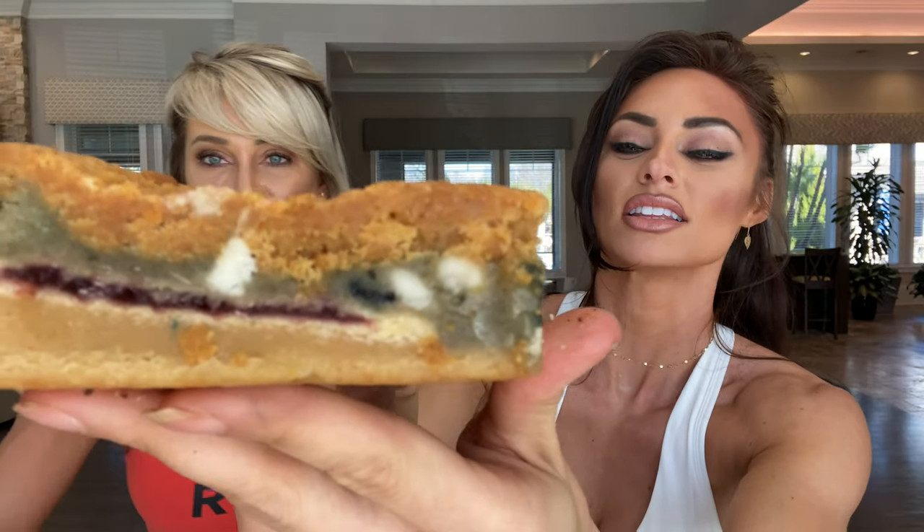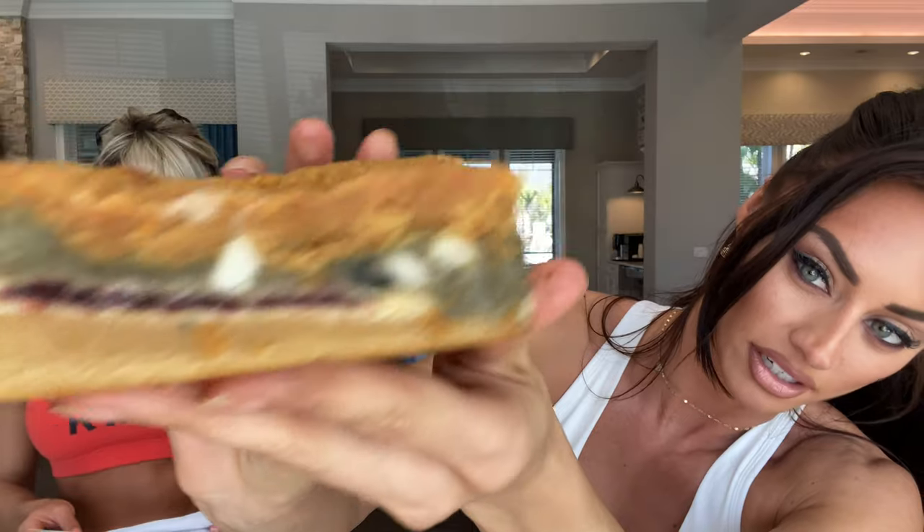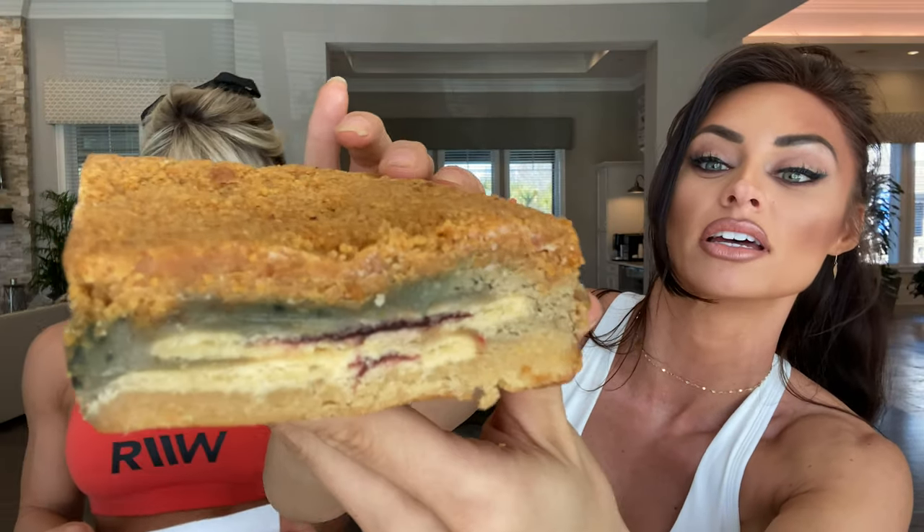The second one is called Grandma's Cobbler. It doesn't look as appealing on the top, but when you look — look at that thick layer, look at the layers. It's like a blueberry Pop-Tart in there. We'll talk about the descriptions, but just look at the thickness. Just feast your eyes.